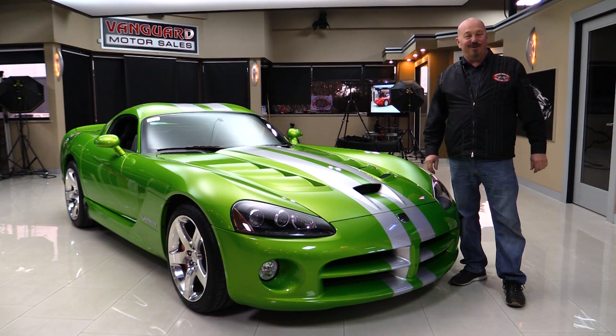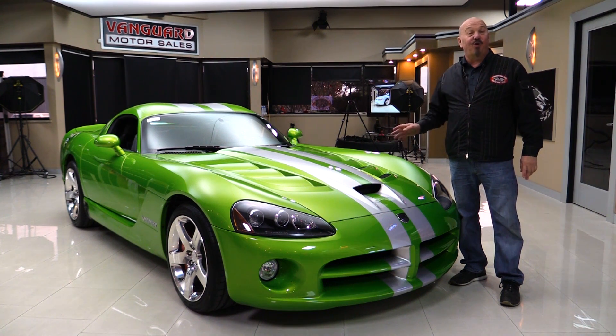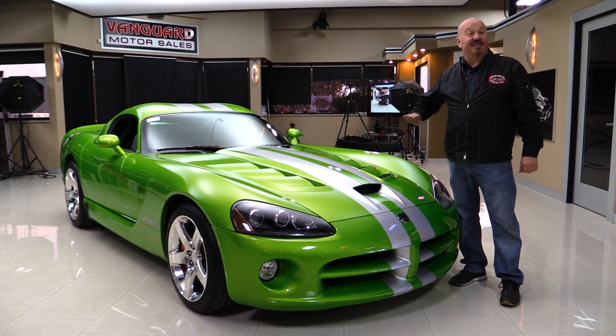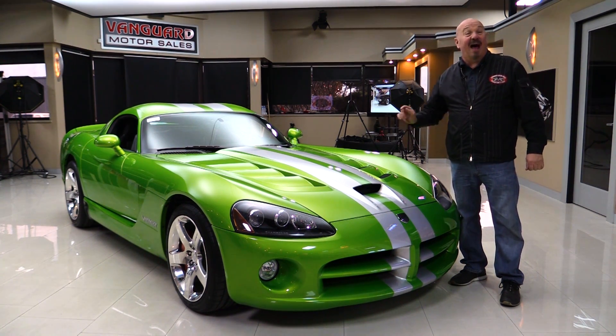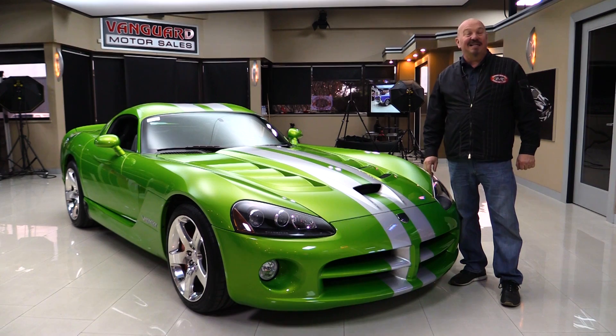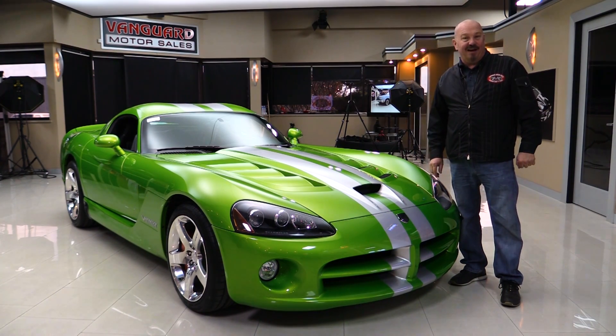Hey guys, welcome back to Vanguard Motor Sales. I'm Greg, and this is an '08 Viper. This baby's got just over 3,400 miles on it and it is drop-dead gorgeous. We're gonna put it on a lift so you can see how clean the bottom side is, we're gonna get out and drive it. I've already been driving it — it's a blast. We're gonna show you everything you want to see so you can make a great decision on your Viper investment. Come on up, we're gonna fire it up right now.